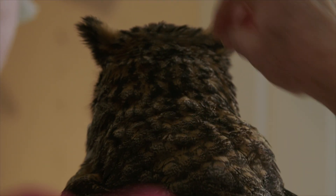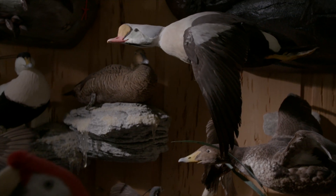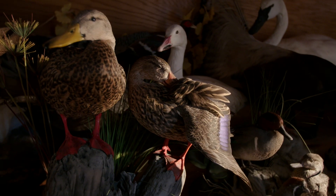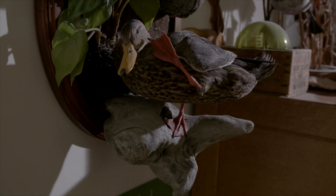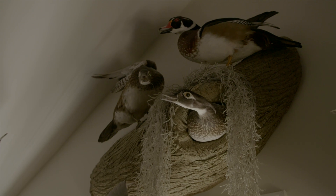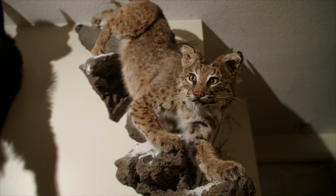One thing about bird taxidermy that I enjoy is the fact that you can position a bird in any particular pose you want — whether it's a landing pose, flying pose, a preening pose, fill-in-a-blank pose. You have total creativity with the bird versus, say, a mammal or some other type of taxidermy animal.